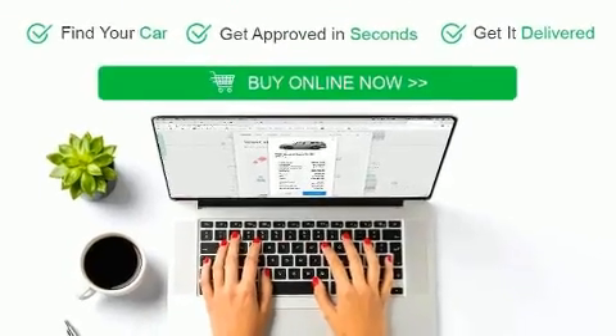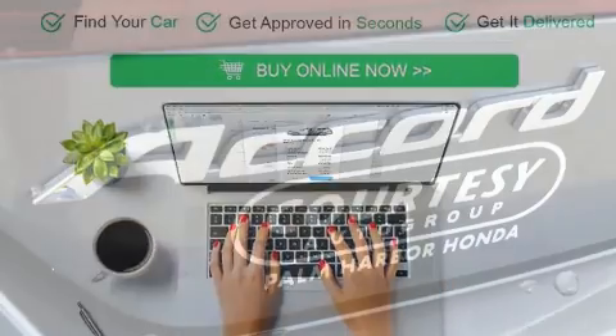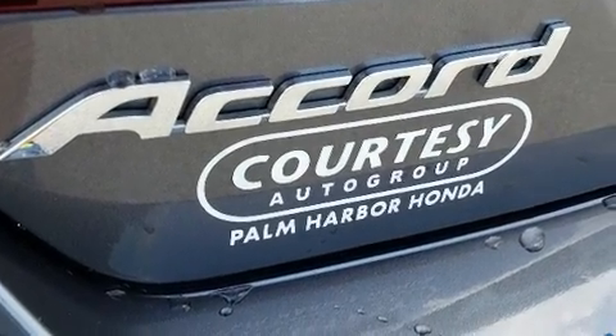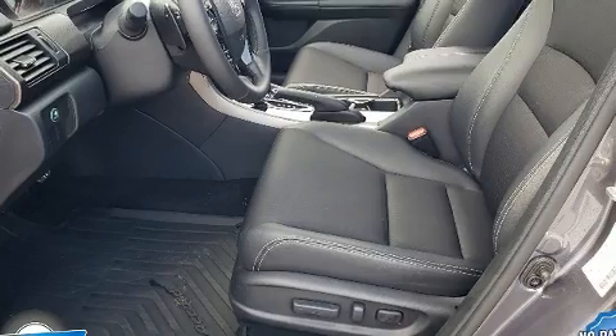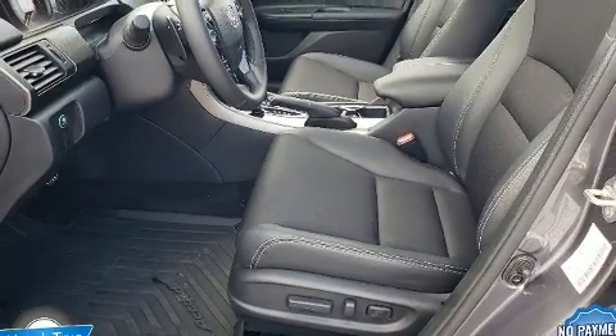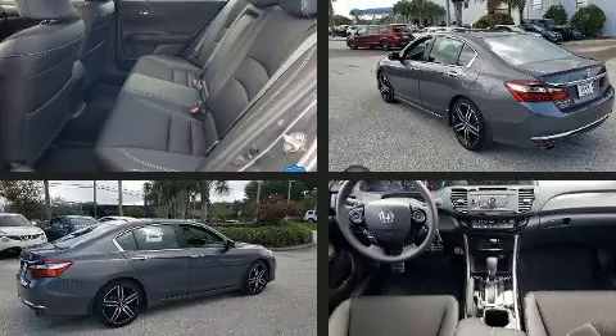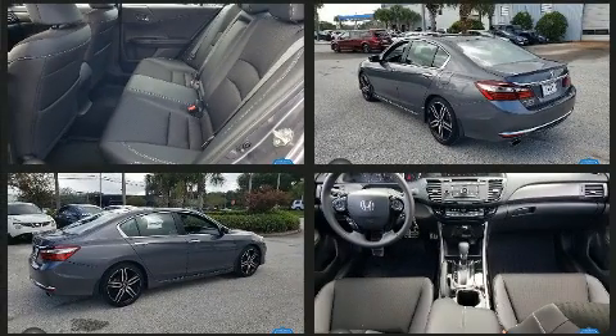The following features are included: speed sensitive wipers, front fog lights, and a split folding rear seat. Audio features include a CD player with MP3 capability, steering wheel mounted audio controls, and four well-positioned speakers.